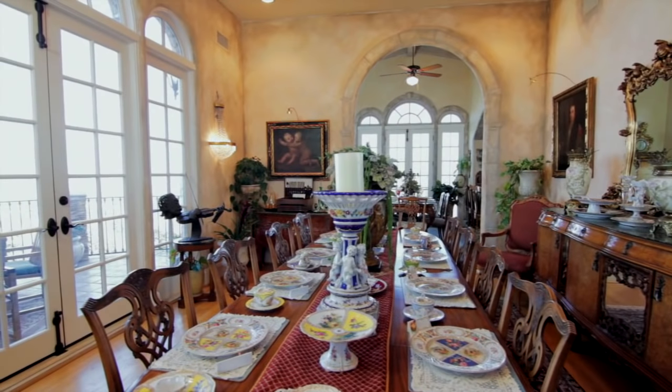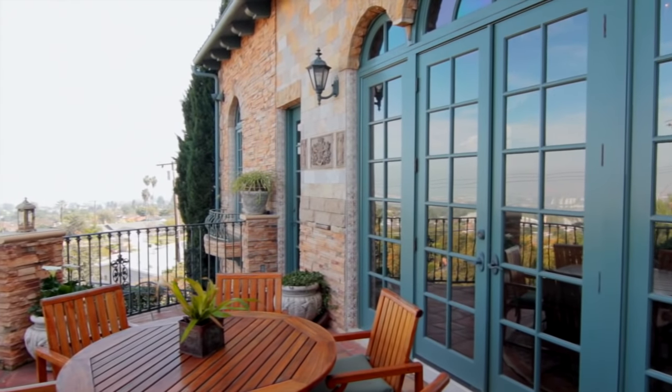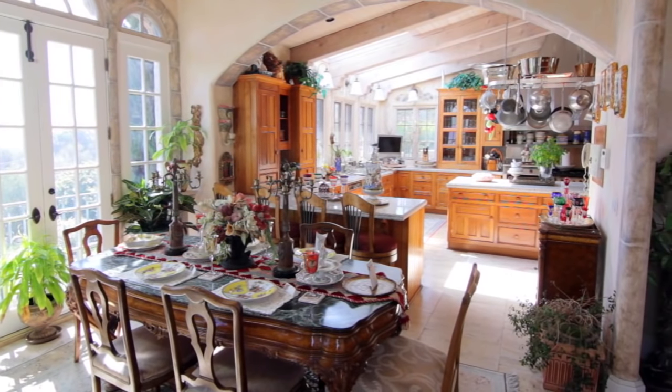Off to the side, two sets of French doors lead out onto one of this estate's large patio decks, and a breezy balcony that has views of the city and ocean. For an informal weekend brunch or a quick bite, a smaller eating area is conveniently located next to the kitchen.